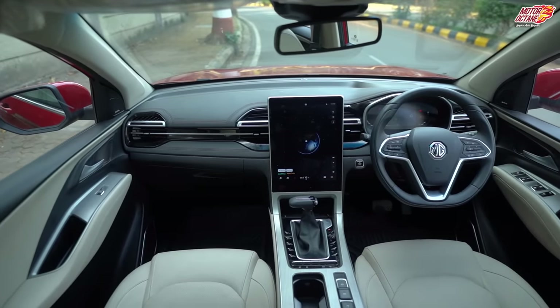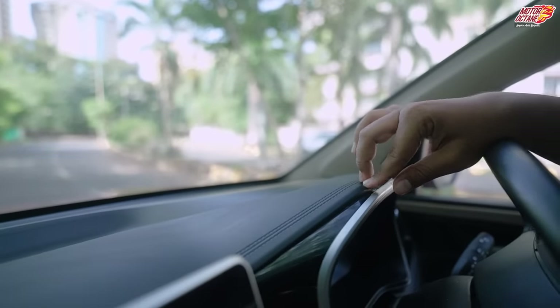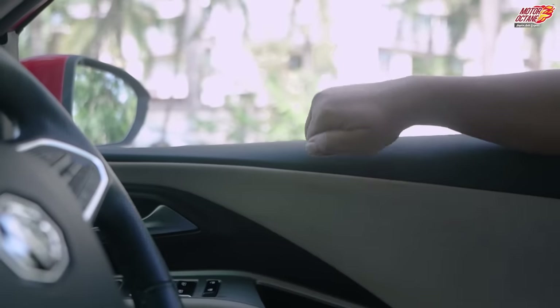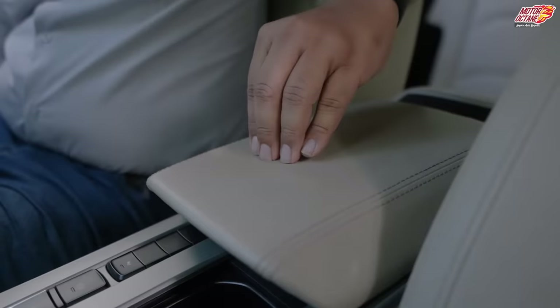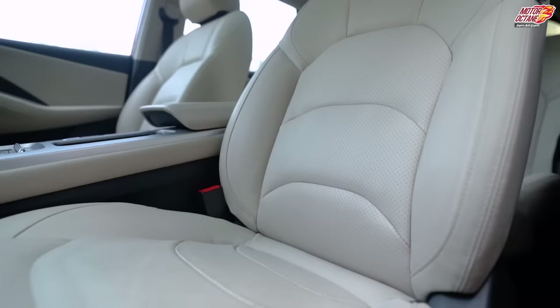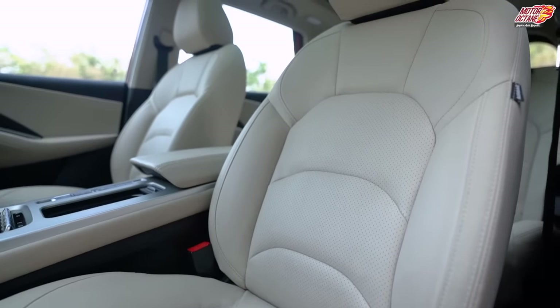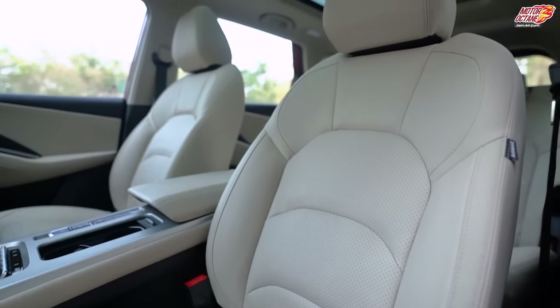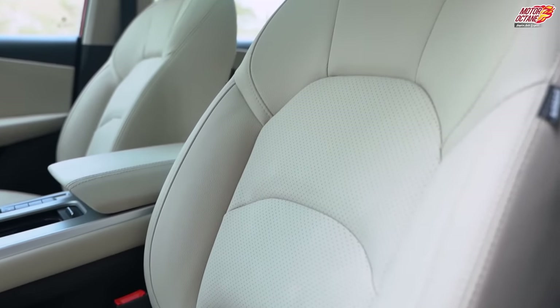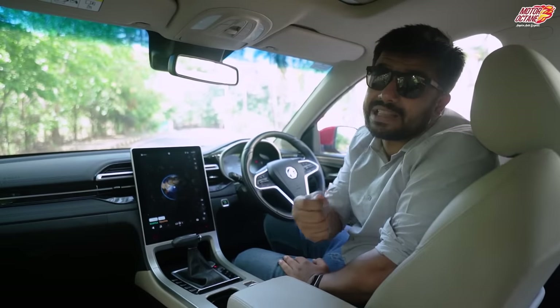In the Hector you get black and beige interiors with a mix of soft and hard plastics, whether you talk about the dashboard or door panels. Overall, the fit, finish, touch and feel of materials — there is no complaint. The front seats are quite wide, so if you are a larger person there is no difficulty sitting. The bolstering quality is good, and overall if you go on a long journey you will not have trouble.